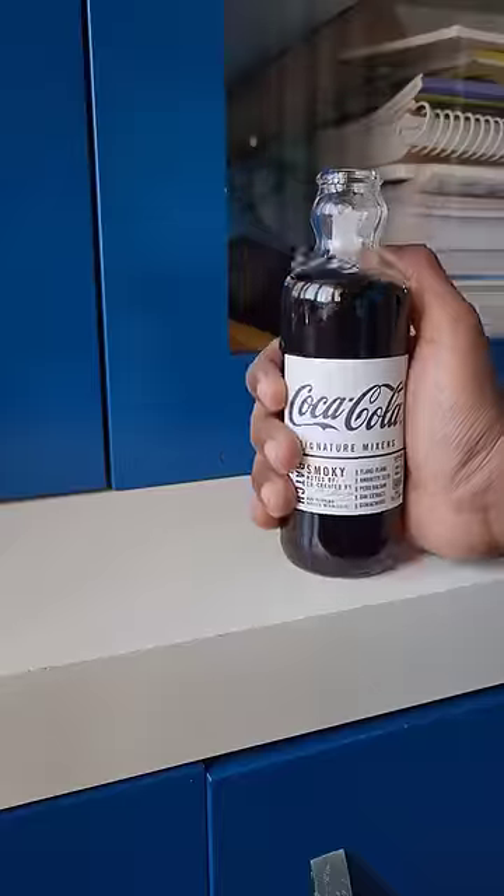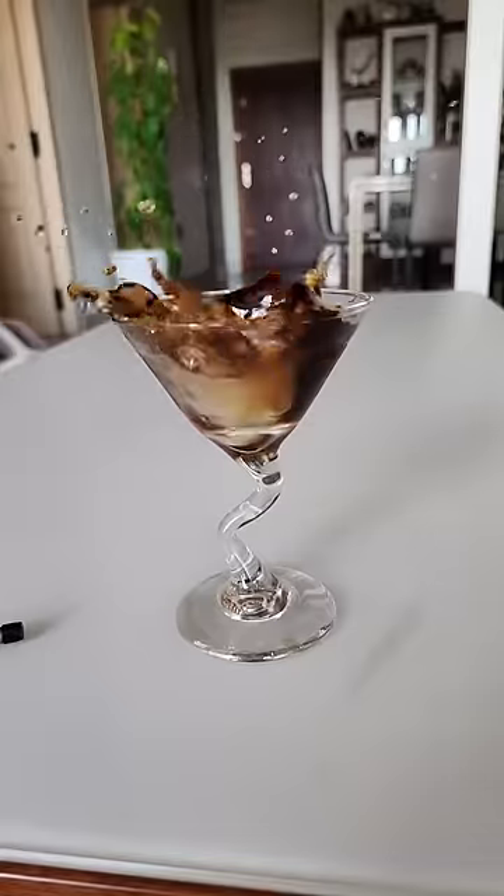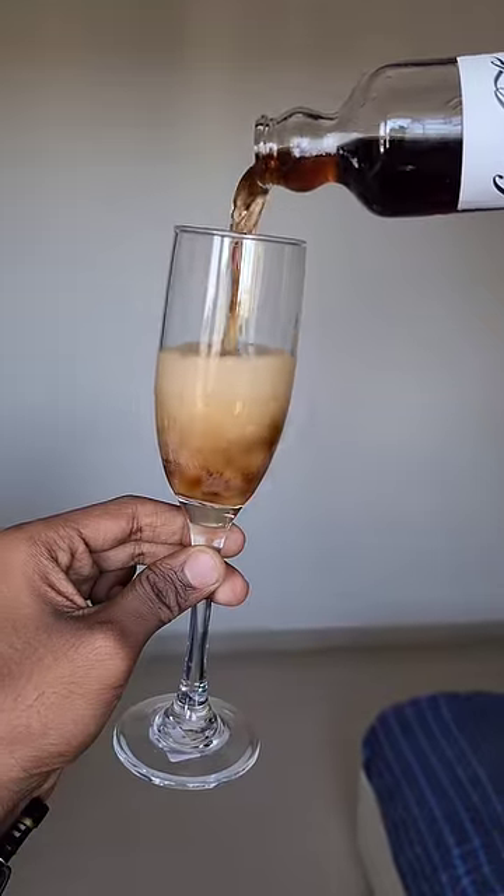I'm going to drink it with a little bit of ice. Coca-Cola is a strong drink — it's a very strong drink. This one is also spicy.